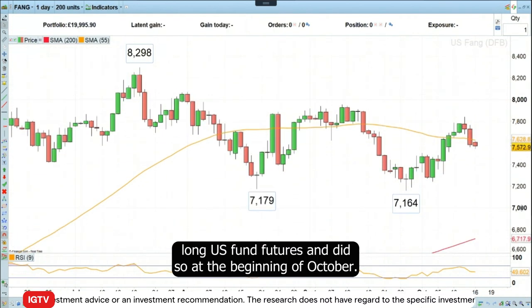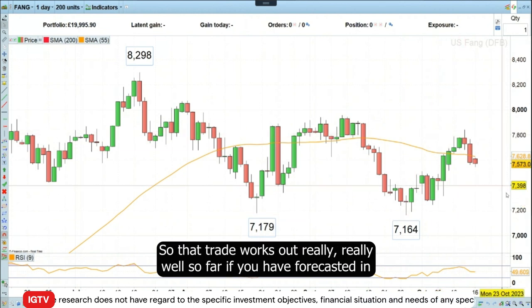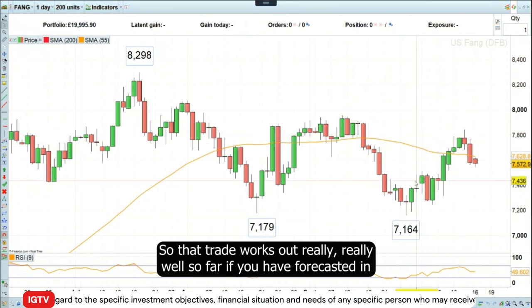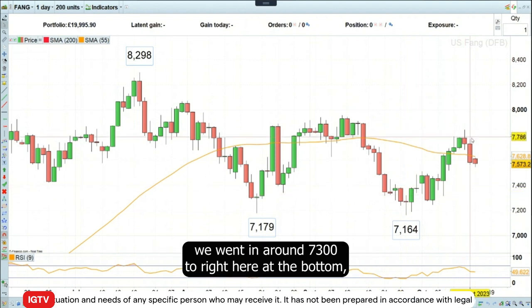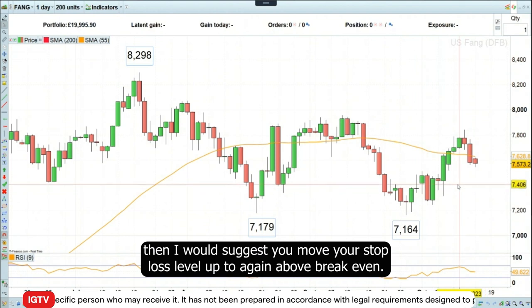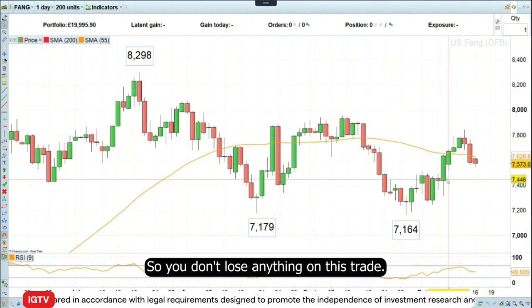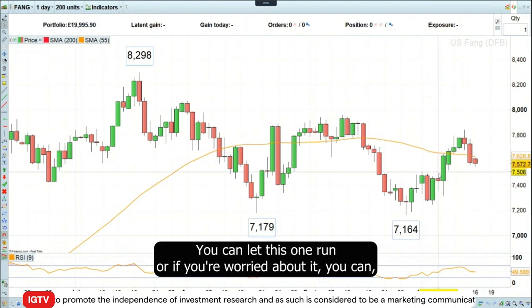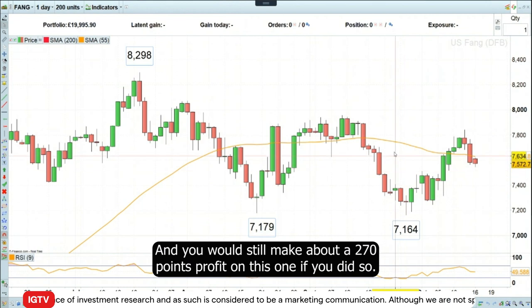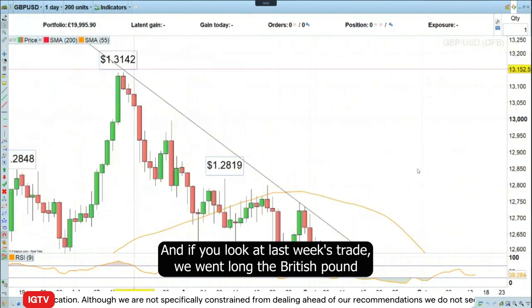We went long US FANG futures at the beginning of October and that trade has worked out really well so far. If you haven't cashed it in, we went in around 7,300 right at the bottom. I would suggest you move your stop loss level up to above break even so you don't lose anything on this trade. You can let this one run, or if you're worried about it you can cash it in — you would still make about 270 points profit on this one.